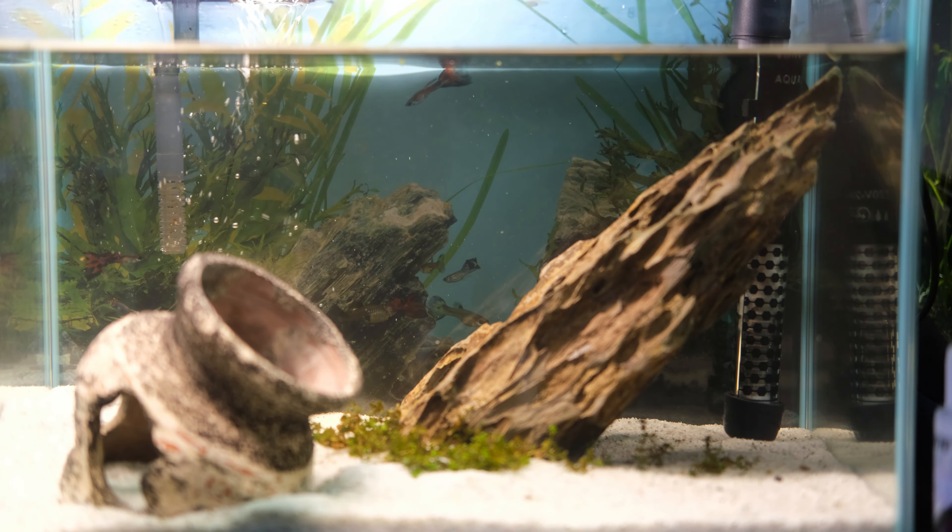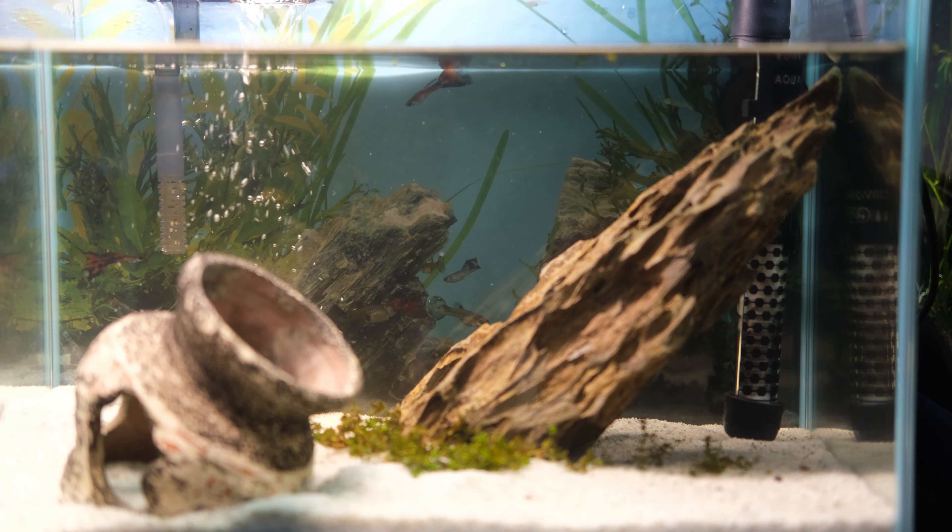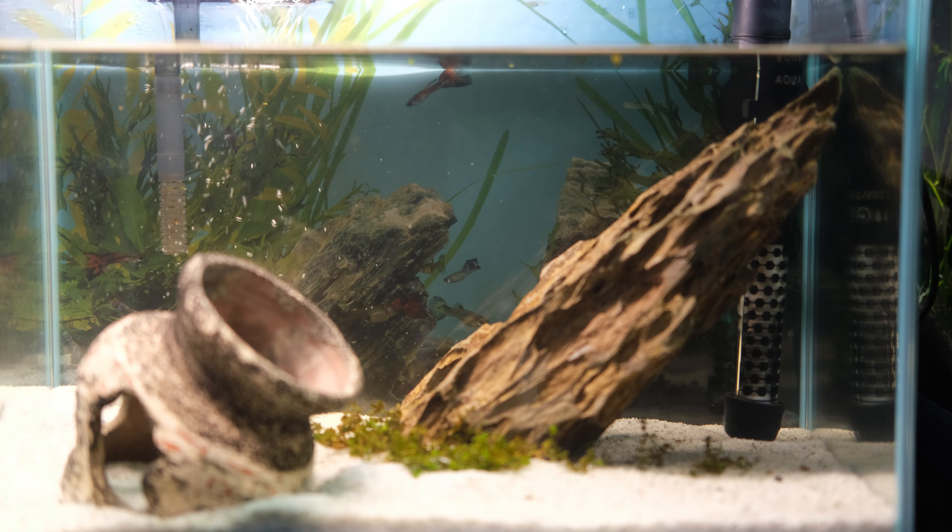A tank with water, sand, plants but no fish? Welcome to another episode of Josh feeds his addiction by buying more fish.